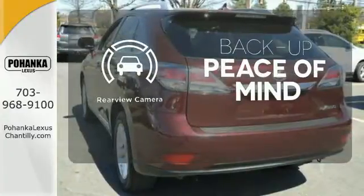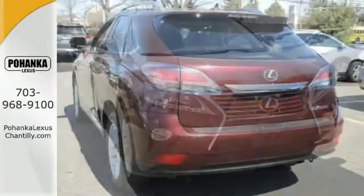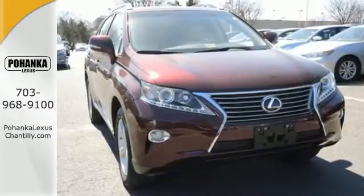Hindsight is 20-20 with the backup camera. What more could you want in a family vehicle? Come test drive it today.